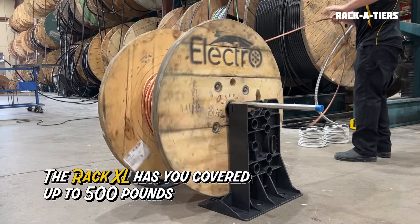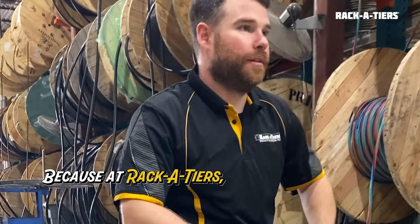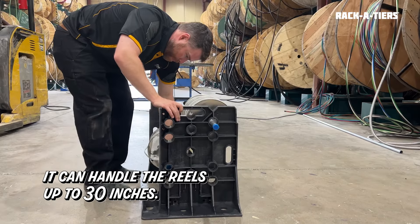And crazy people get locked up in crazy houses. The Rack XL has you covered up to 500 pounds. It even handles those couple extra pounds you put on at lunch, because at Racketeers, we love your curves. With 11 holes, three handles, and a 2V notch, it can handle reels up to 30 inches.